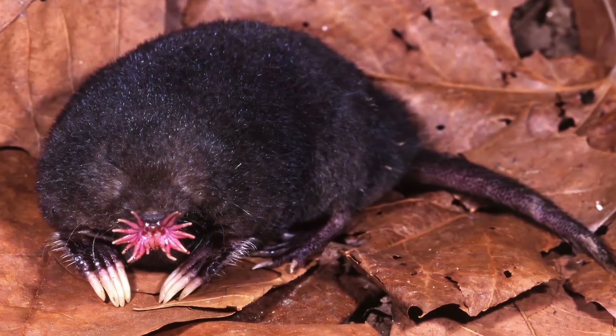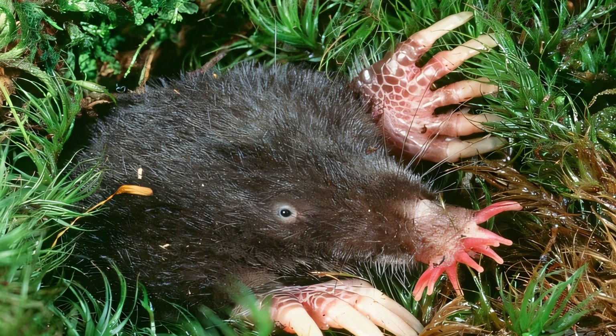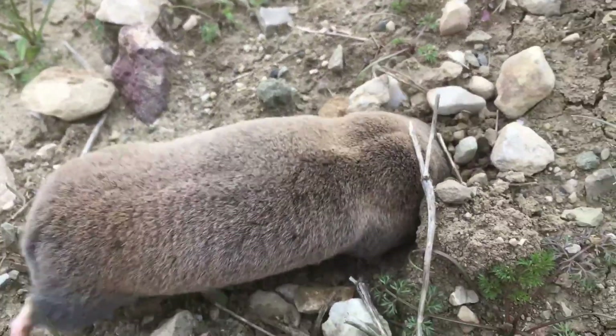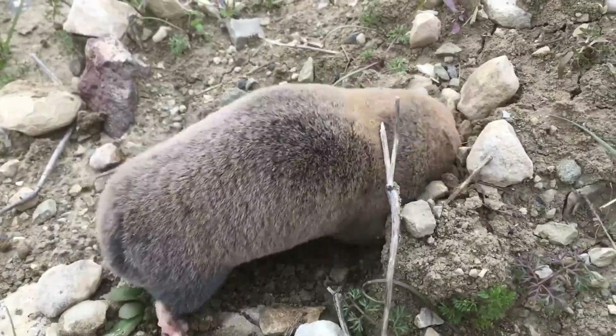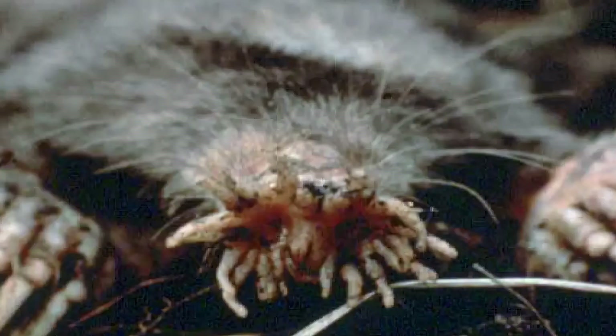If they come above ground searching for food, it is usually at night. Little is known about how they communicate with each other. Young star-nosed moles produce high-pitched noises, and adults make wheezing sounds. Star-nosed moles are carnivores and vermivores. They mainly eat invertebrates.